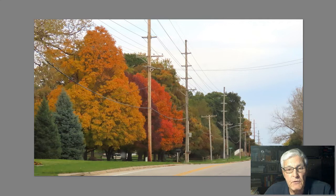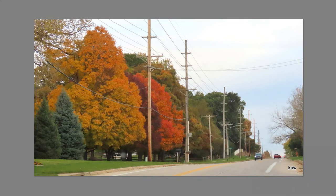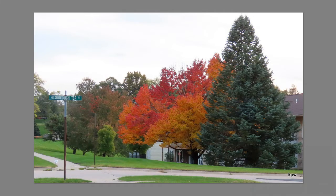Up the street, even nearer our house, are these two. I'll title this picture 'Thirteen Poles' — I think it must be a record for the number of poles in any one picture. And we went on down the street. Here's a residential area with an apartment house and a really beautiful tree there.